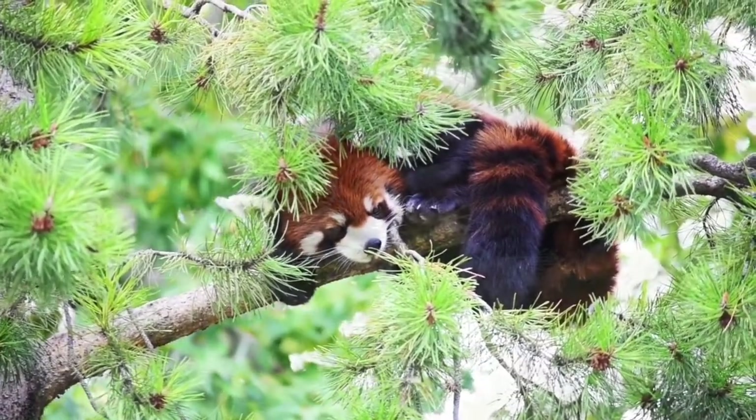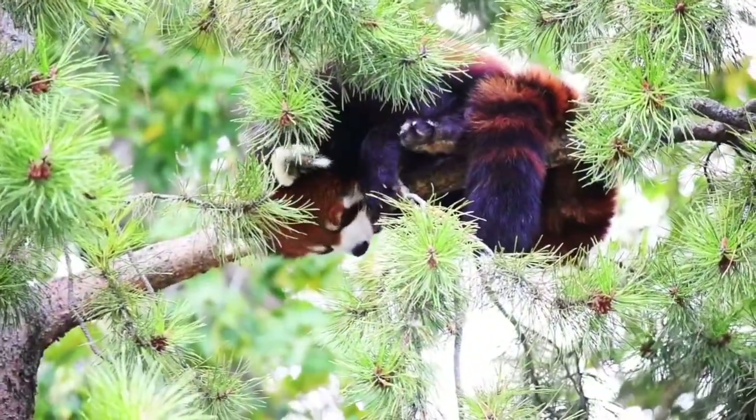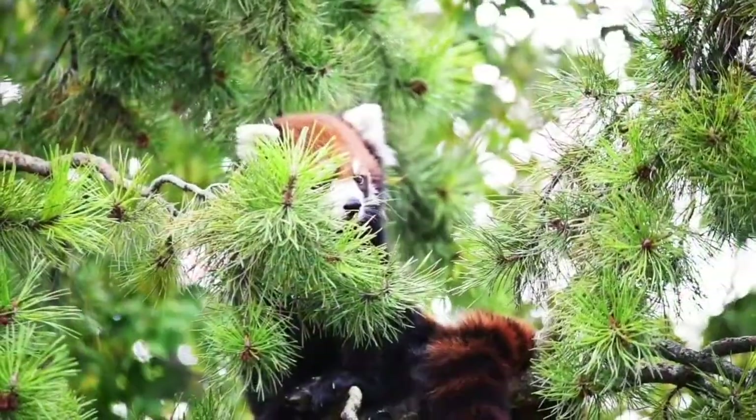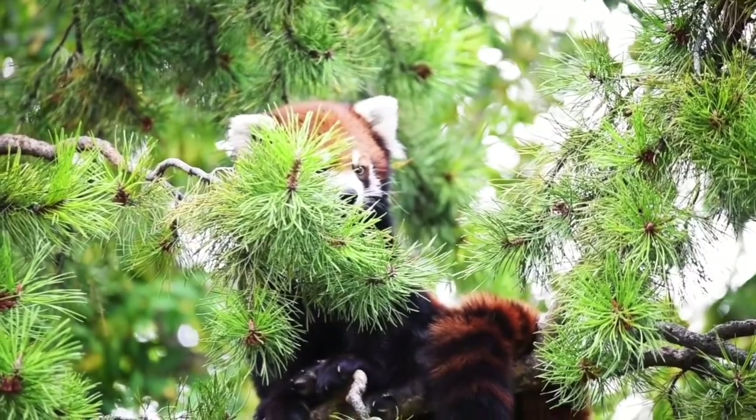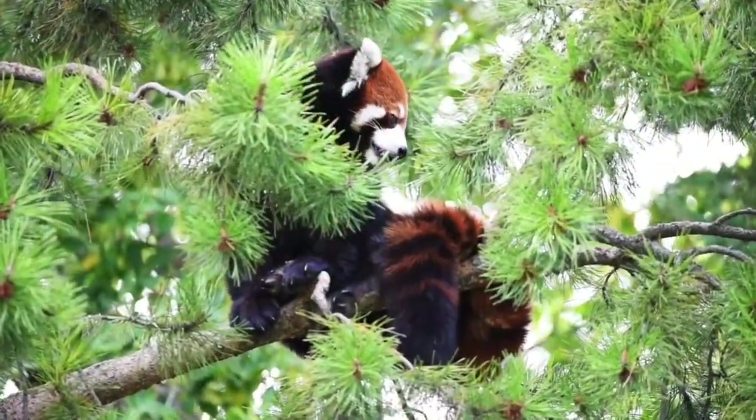Spending time in trees is how these animals avoid predators, such as snow leopards. Their reddish coats and white face markings provide camouflage in the red, brown moss and white lichen of trees where they live.